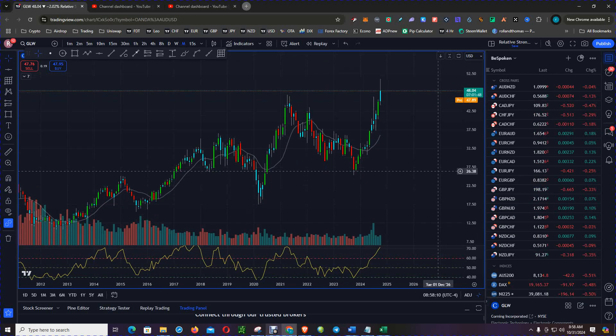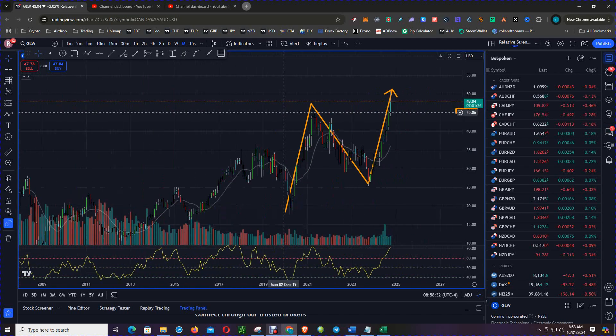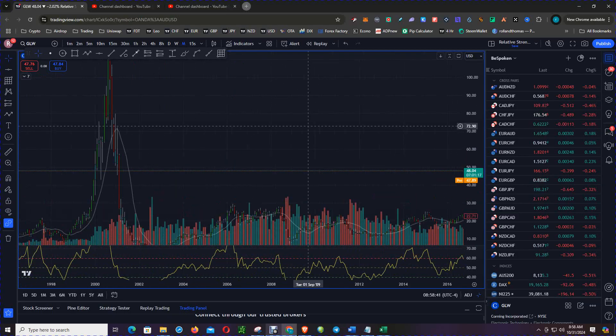Now, this is the monthly chart. And as you can see, price is clearly — or maybe clearly not — in an uptrend. What we need to see is a decisive close to end the month above these pivot highs near that $47 level. This is the monthly chart.